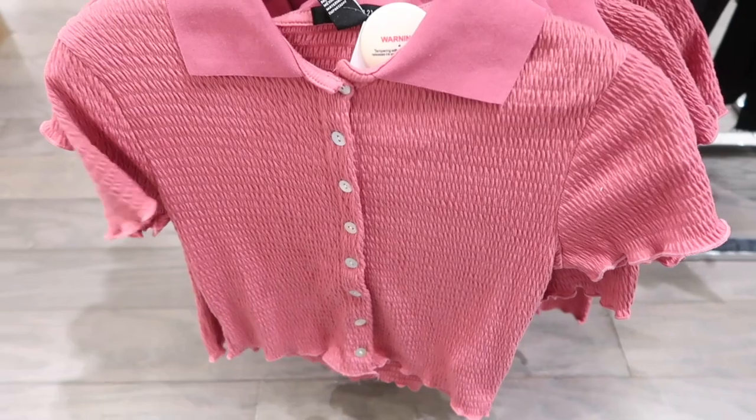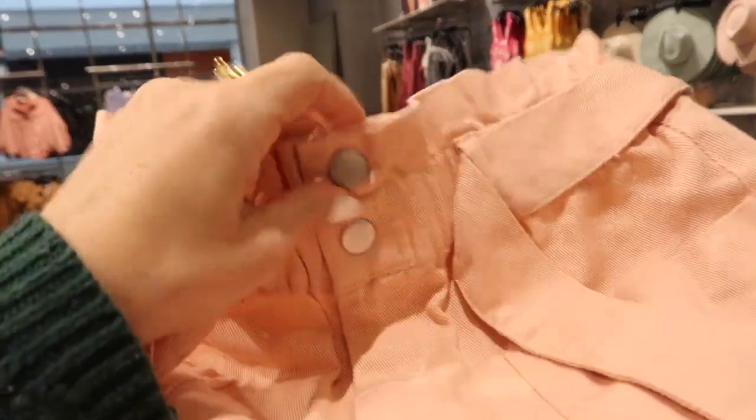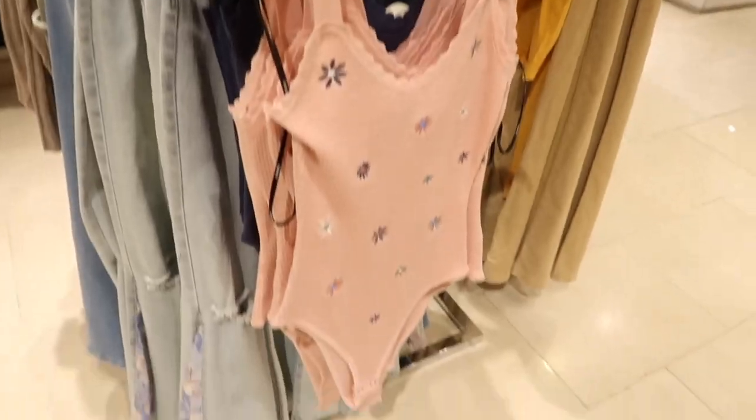Really cute little paper bag pants — these have the elastic waistband, double button with that oversized belt, pork chop style pockets, and that same kind of flowy fit in the back. These are $34.99, comes in the pink and also in the ivory.